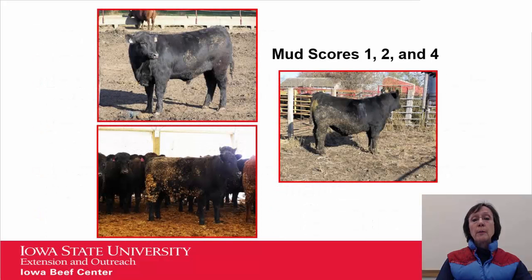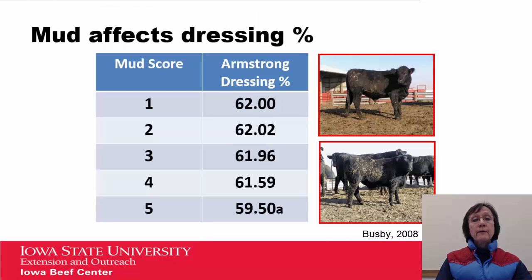Darryl Busby did some work looking at mud scores and their effect on dressing percent. Looking at the steer on the upper left, you'll see a mud score of one; the steer on the right, a mud score of two; and the steer on the lower left, a mud score of four. When he looked at the effect on dressing percent, a mud score of five — an animal that was very muddy — had a decrease in dressing percentage. They were somewhat surprised because they expected significant decreases with maybe a three and a four as well. They concluded that what they were scoring was the appearance of the mud, not the thickness, and that may be what drives dressing percent.